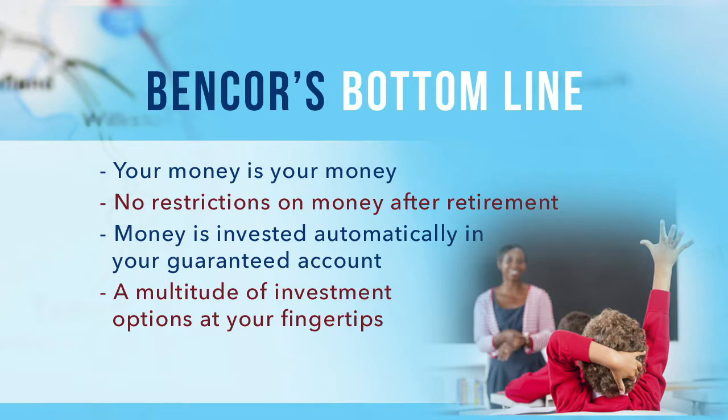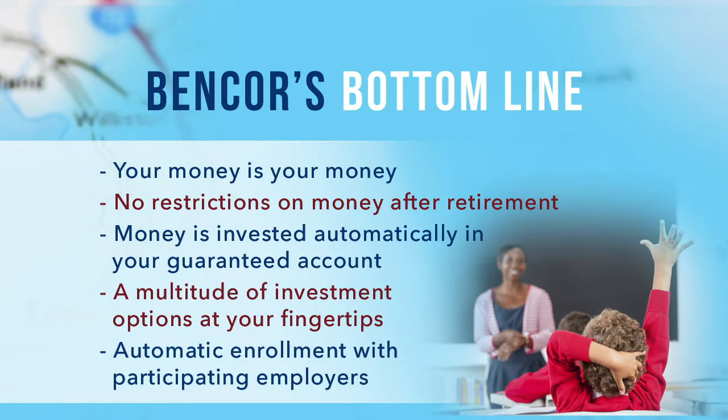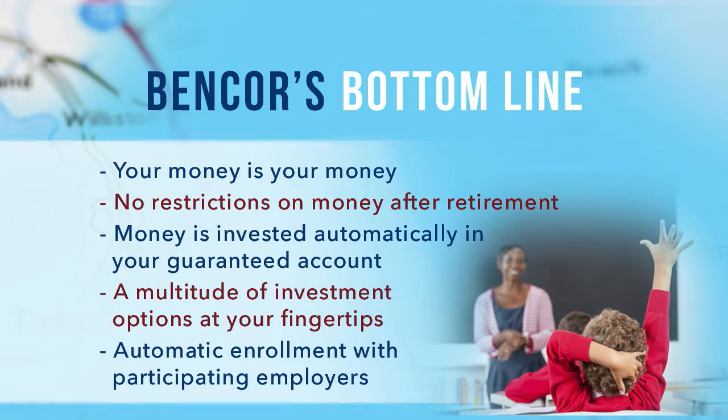The choice is yours. And the best thing? With a participating employer, all of these benefits are already yours. No lengthy sign-up process here. Just the best bang for your retirement bucks.